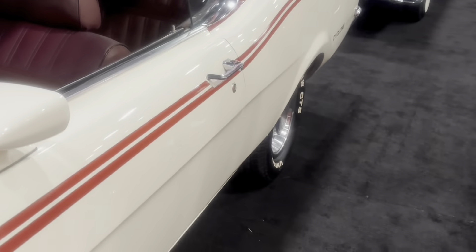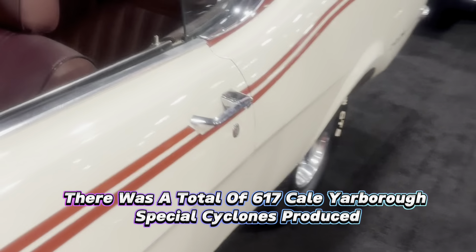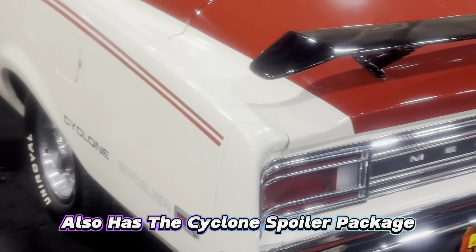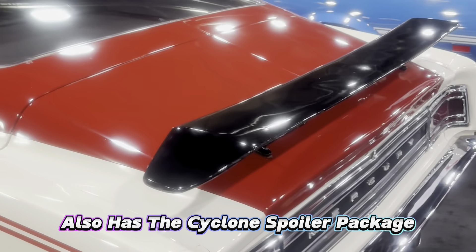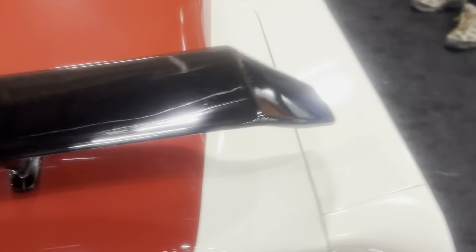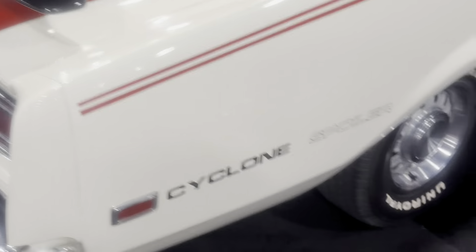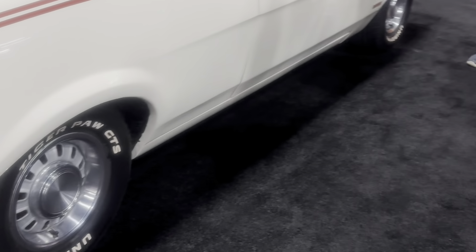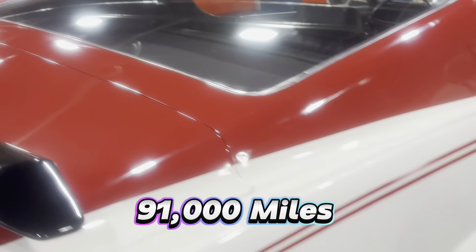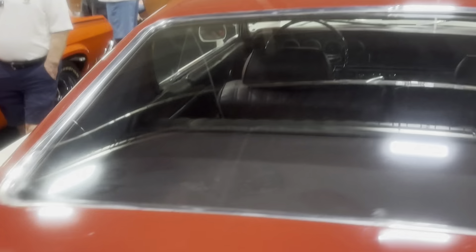Check this out — it's a Mercury Cyclone Spoiler. This one's going to go for some good money, guys. I'm trying to get the front, but I have people all over this car.